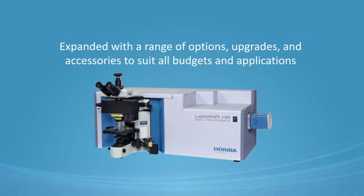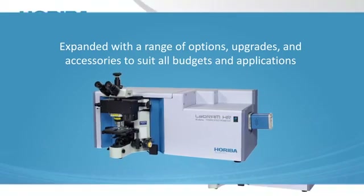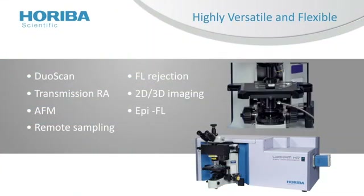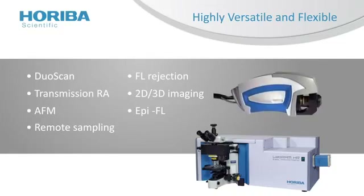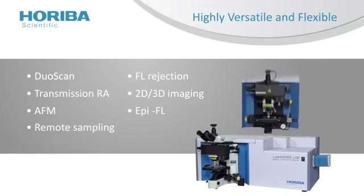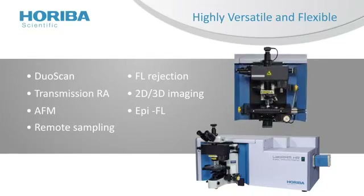Upgrades and accessories are available to suit all budgets and applications, including a transmission accessory for bulk analysis of diffusive or turbid materials, a remote probe for in-situ monitoring of reactions and remote analysis, and an open-space microscope for customized sampling configurations.